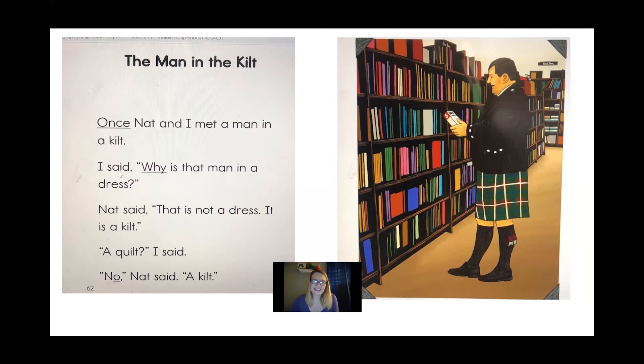'I said, why is that man in a dress? Nat said, that is not a dress. It's a kilt. A quilt? I said. No. Nat said, a kilt.' So boys and girls, from this paragraph, can you tell what is a kilt? Maybe look at the picture — it will give us a clue. I think that a kilt is what this gentleman is wearing, and gentleman is just another word for man.